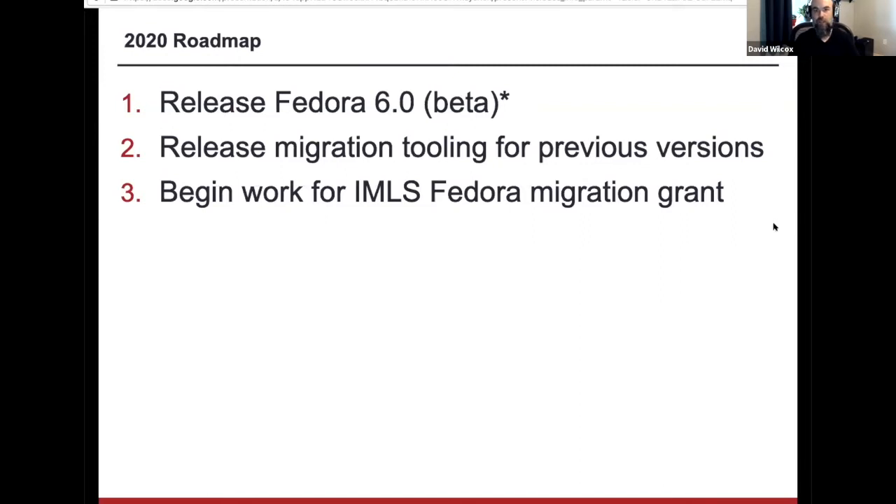We're planning on getting to a beta release this year, and we're very committed to releasing Fedora 6.0 with really robust migration tooling for all previous versions. A lot of focus has been around Fedora 3.0, making sure we have tooling to bring Fedora 3 repositories forward, but also version 4 and version 5. This is related to a migration grant we got from the Institute of Museum and Library Services to pursue pilots and pathways for migrations.